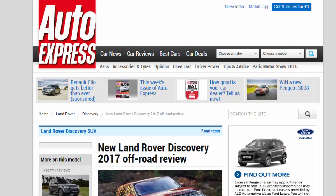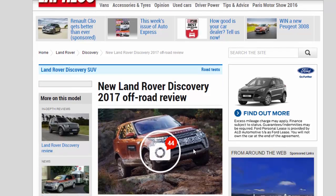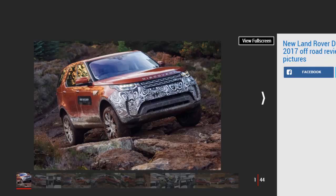New Land Rover Discovery 2017 Off-Road Review. We take the all-new Land Rover Discovery off-road to test its handling over rough terrain.